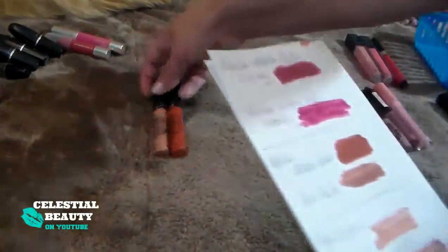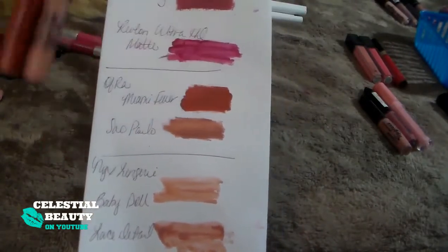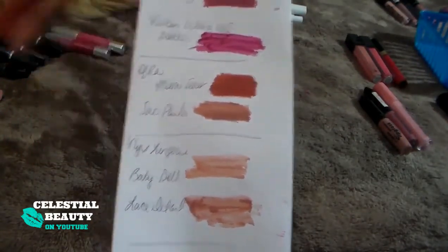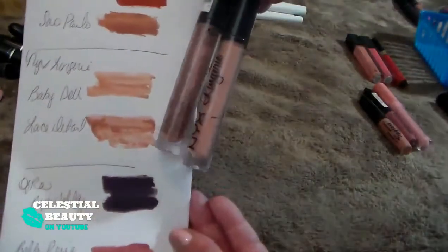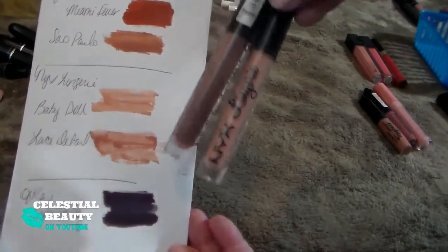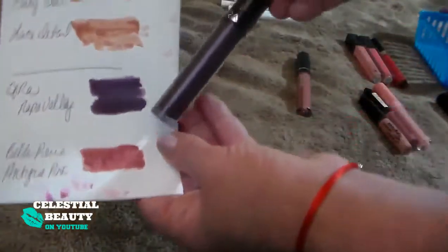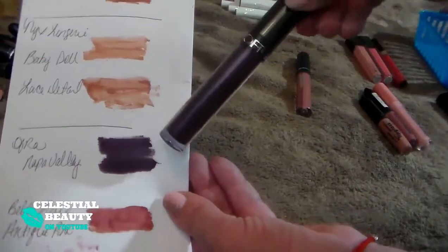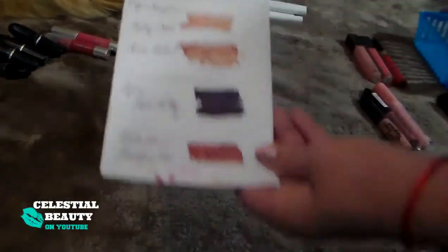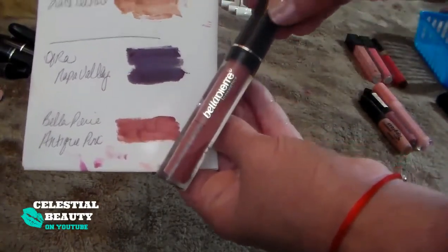We have the Ofra Long Lasting Liquid Lipsticks in Miami Fever and Sao Paulo. Miami Fever is the Kathleen Lights collab — not a fan of the color. Sao Paulo is just a little too light. I won't repurchase those — getting rid of both. The NYX Lingerie Liquid Lipsticks in Baby Doll and Lace Detail are really similar in color, really pretty, and the formula is not bad at all — definitely a keeper. Then I have this Ofra in Napa Valley — it's really pretty, I've never even used it, but it's just a little too dark. Not a fan of the color, so tossing it. And this is the Bella Pierre in Antique — I like the way this wears, the formula is really nice, and the color is pretty. Definitely a keeper.